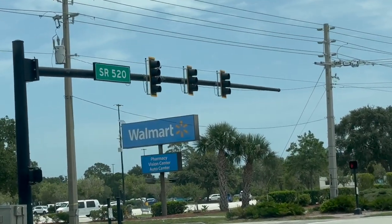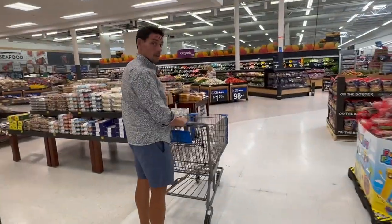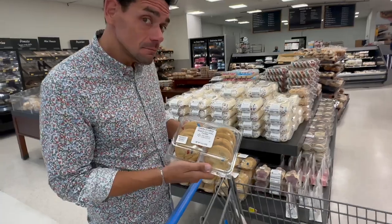Hey everybody, it's been a while. We are headed to Walmart to stock up on groceries. As mostly carnivore people, we have to pass right by the delicious goodies at the bakery at the front, but they're really not a big temptation to us.